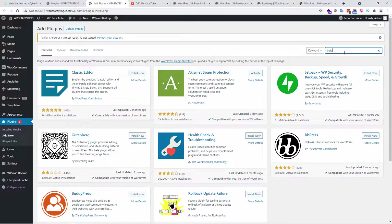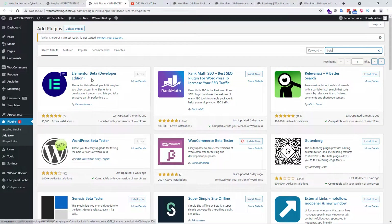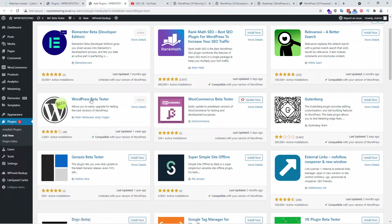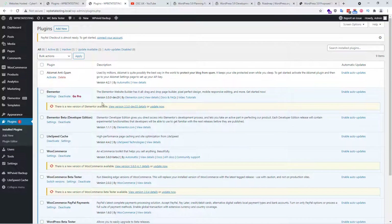To install beta plugins, go to 'Add New' and search for 'beta'. You can find a lot of options — including a WooCommerce beta tester, as you can see here. You can install the Elementor beta developer edition and activate it. The same goes for WooCommerce beta tester. There's also the WordPress beta tester plugin for the core itself. There are many plugins you can try out before installing the final release. This one here is dev 29, and I can update to dev 33 if I wanted.